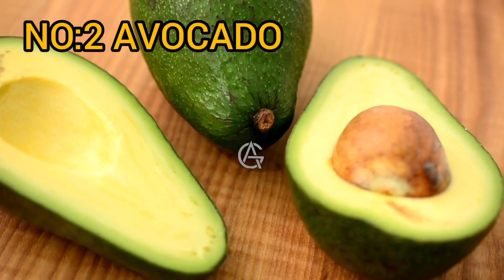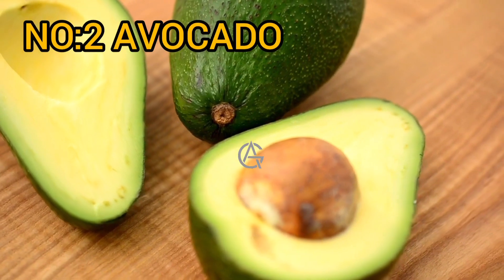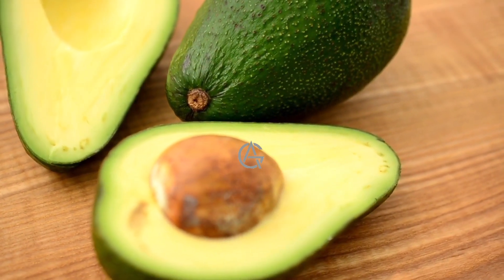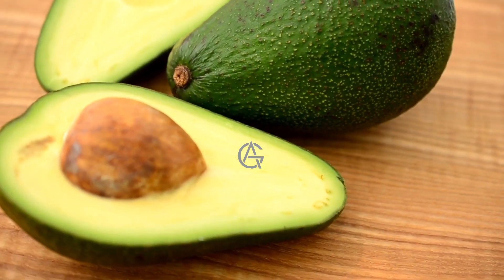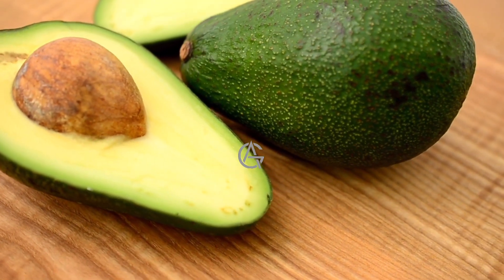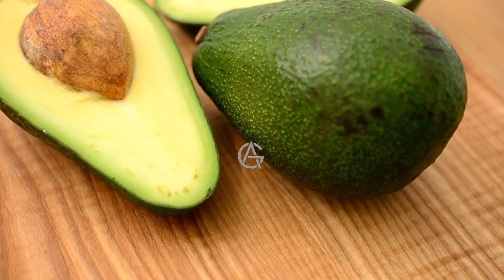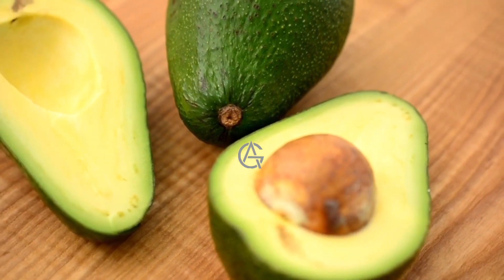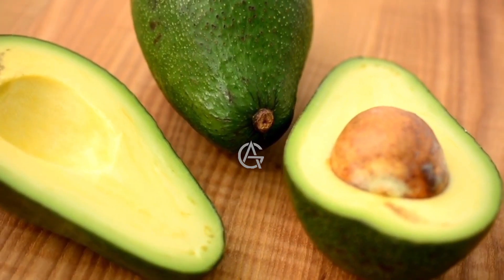Number 2: Avocados. This tasty fruit is high in vitamin C, potassium, vitamin B6, and magnesium, in addition to healthful fats, protein, and fiber. Avocados are also rich in antioxidants and carotenoids like lutein, zeaxanthin, and cryptoxanthin. According to some research, these antioxidants may help hasten recovery by reducing exercise-induced muscle damage, pain, and inflammation. Avocados are also high in potassium, a mineral needed for muscular contraction and growth.